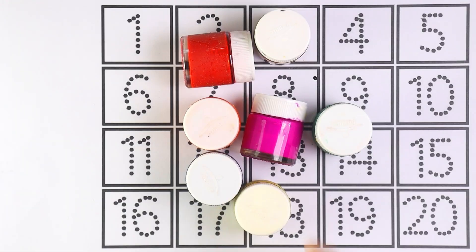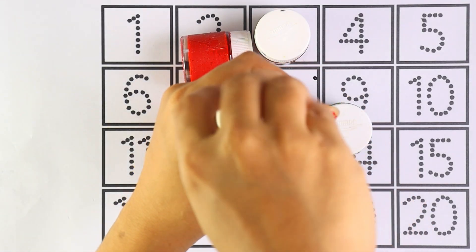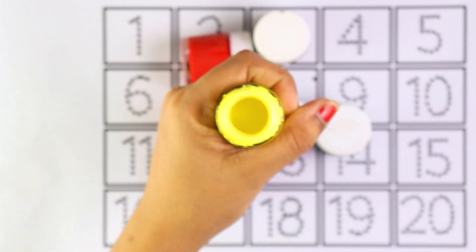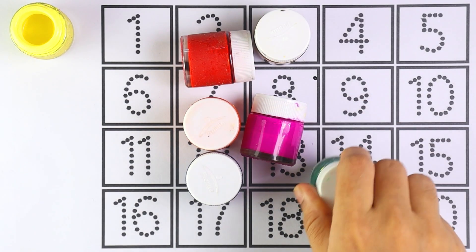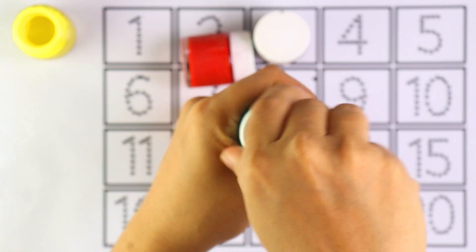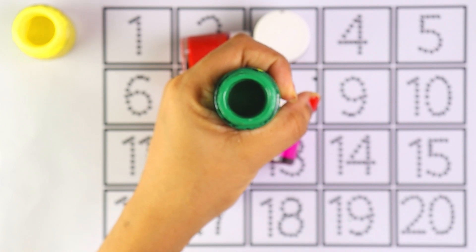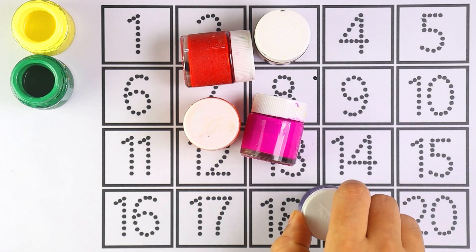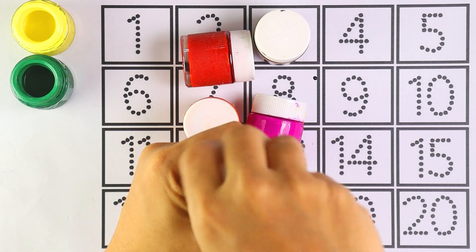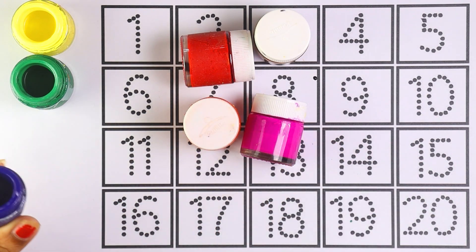Black color. Yellow color. Green color. Blue color.